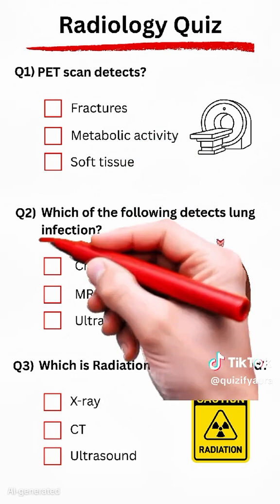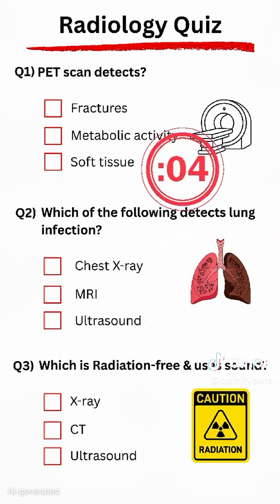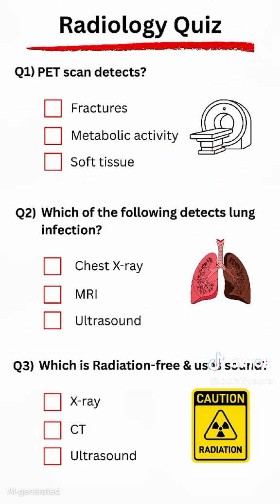Question 2. Which of the following detects lung infection? Answer: Chest x-ray.